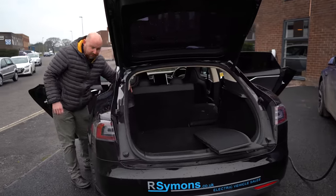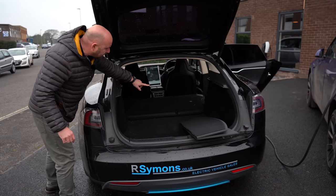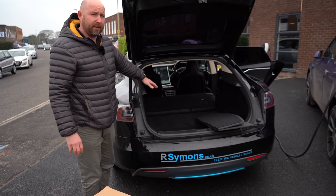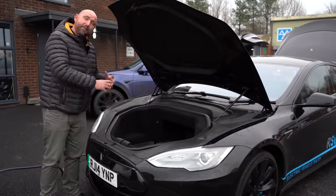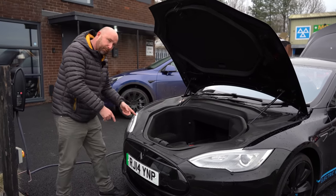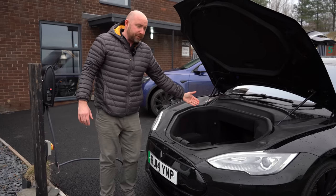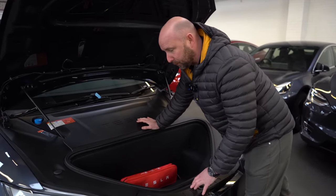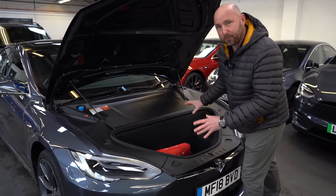The Model S seats fold down by splitting 60/40 - just pull a handle at the top of the seat and they go down pretty flat, though you are left with a load lip. The Model S also has a front storage space - quite dirty on this example as it's used every day. On this early rear-wheel-drive car the frunk is pretty huge because there's no motor in the front. Later dual-motor cars and newer Model S's have less space due to the bigger HEPA filter, but there's still a good usable space.